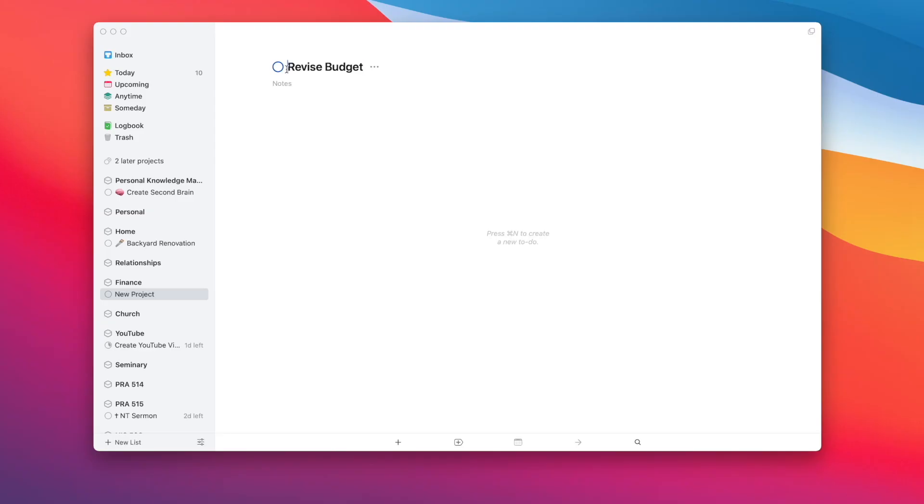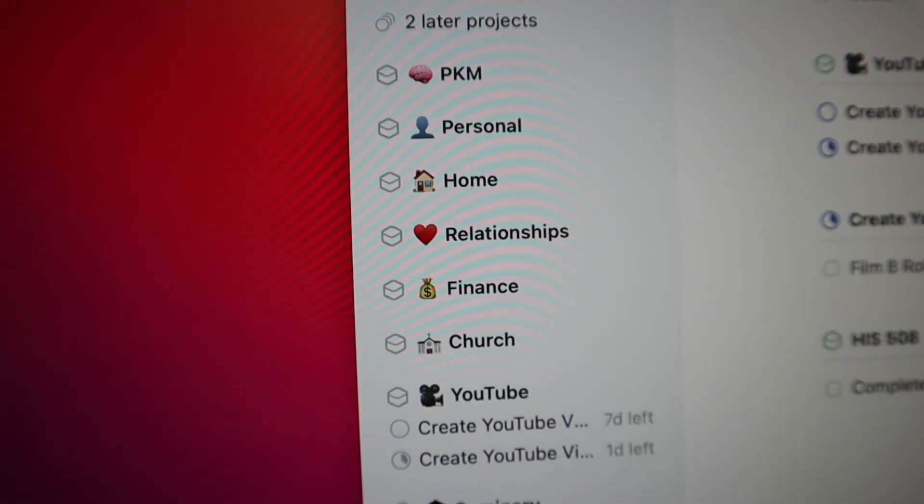One design bonus I love in Things is adding emojis to my different projects. Before you say I'm crazy, let me explain — I actually think it helps my productivity. When looking through my list of projects, if I have emojis relevant to the project name, it's much easier to differentiate at a glance without having to read all the text. I love that customization. Overall, I think Things is one of the most aesthetically pleasing applications out there.